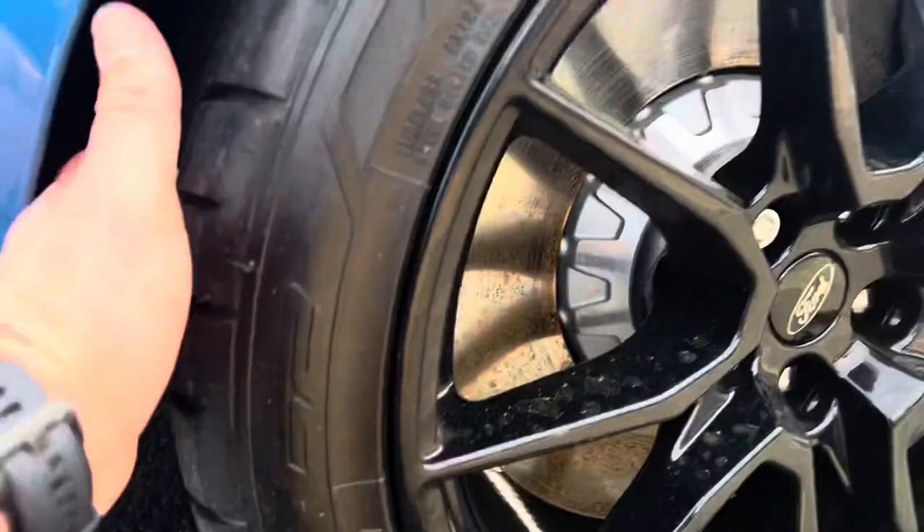All four wheels all the way around are perfect — no curb rash of any kind. Tire tread as well is fantastic. Of course, you've got the Brembo brake package on these.